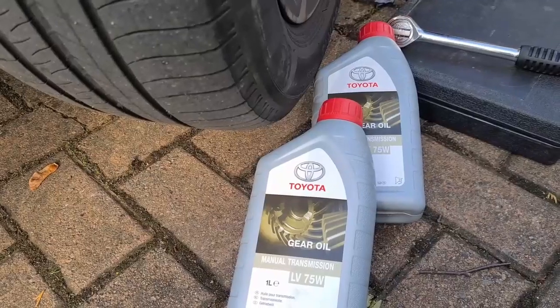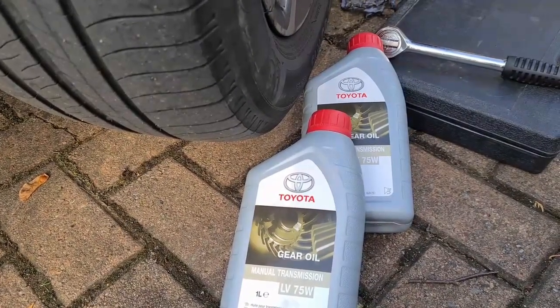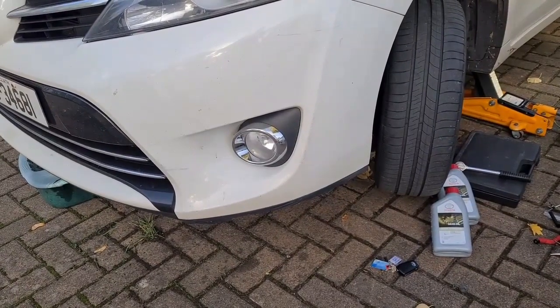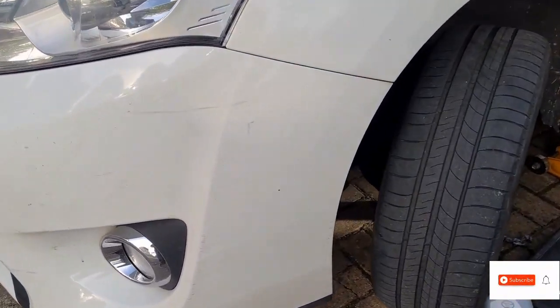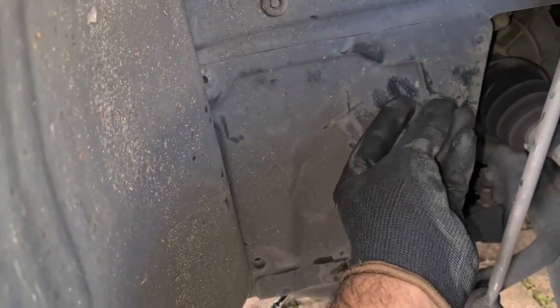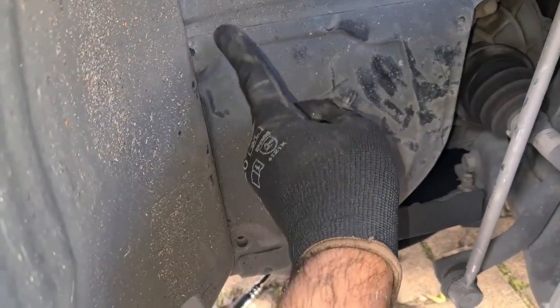The procedure is the same for similar cars with similar engines, like the Toyota Verso 1.6 D4D, Toyota RAV4, and Toyota Auris. After jacking up the car, if you go on the left-hand side of the vehicle, you will see there I removed these plugs from the side — there's one, two, three, four plugs here.